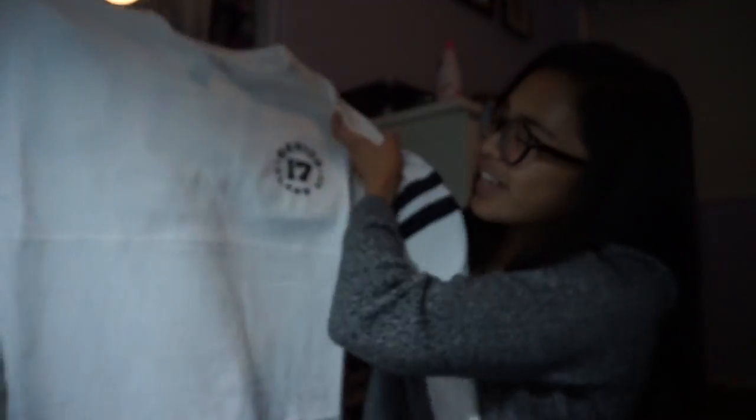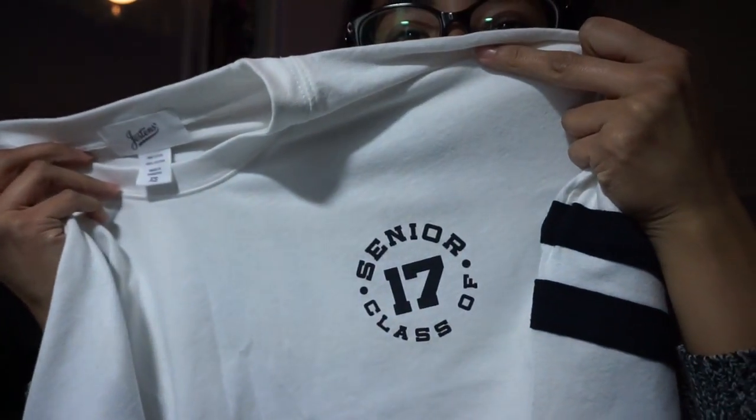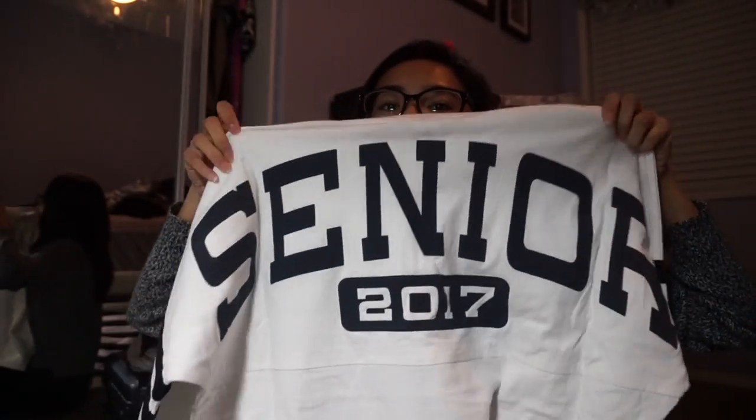So the first thing is the paper — your black sweat pant is on back order and will ship separately. I actually didn't know what I was going to do for this vlog because I didn't vlog anything today, but I'm glad this package came because now I have something to vlog. So the first thing I got was this long sleeve. It's called the White Long Sleeve T-Shirt Senior Jersey. It just says Senior Class of 17 and has varsity stripes. On the back it says Senior 2017.